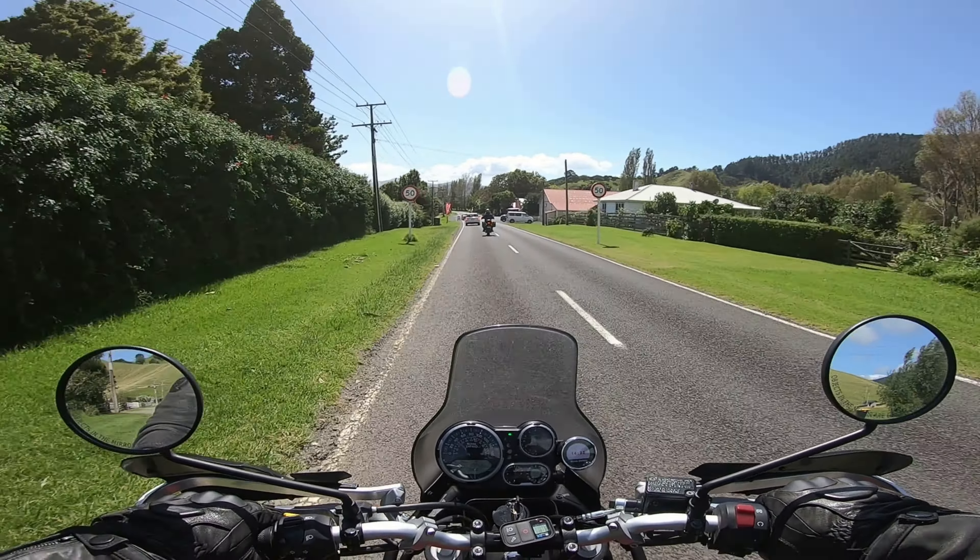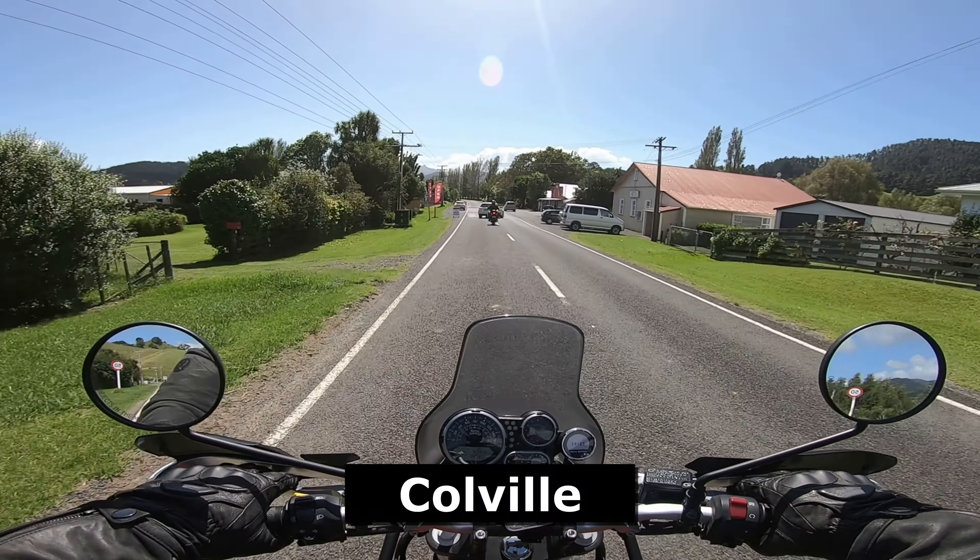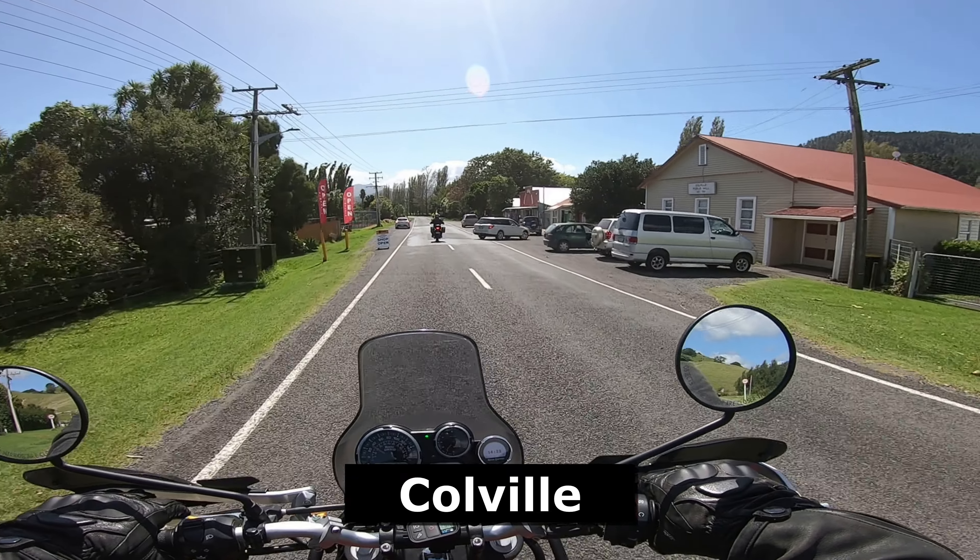Yeah, pretty cool man. That was a really good ride over here. Picturesque, beautiful man. Jeez, definitely a cool spot.